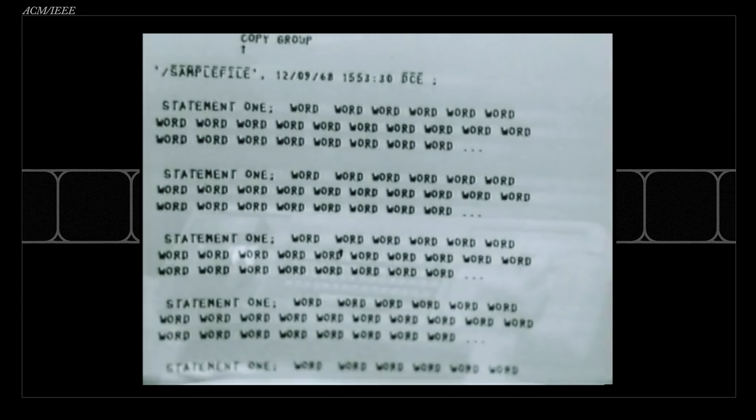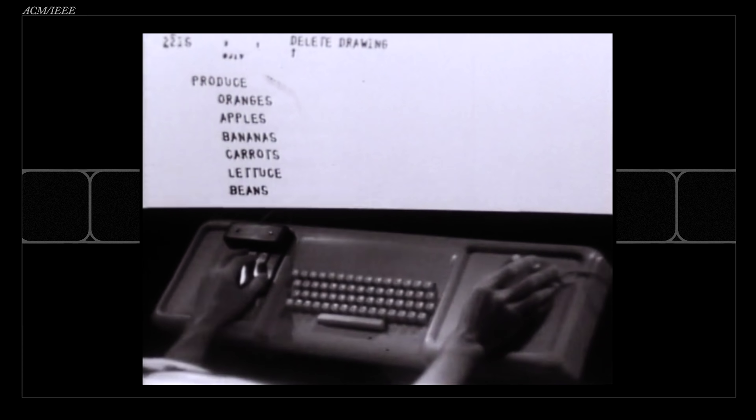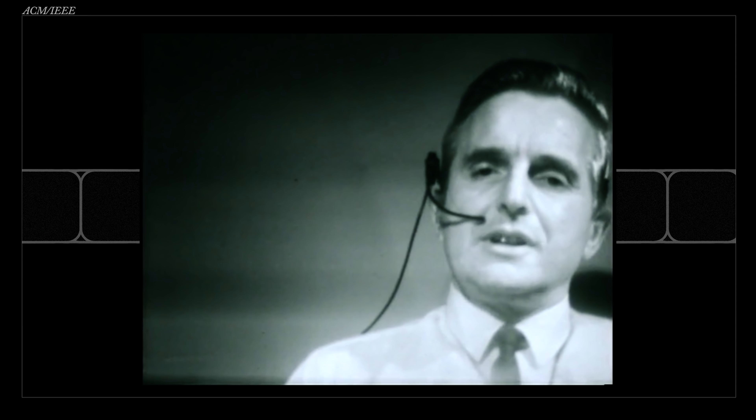There is one more thing. This is a demonstration known today as the Mother of All Demos, where computer scientist Douglas Engelbart revealed the mouse and a bunch of other stuff — it was insane. Apple didn't steal the mouse or the word processor from Xerox, because Xerox didn't invent it. A Stanford researcher had already come up with all this stuff, and it was known throughout Silicon Valley. It all happened in 1968 — five years before the Xerox Alto.